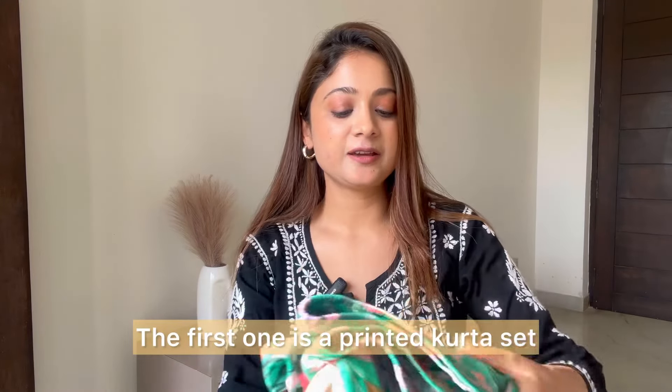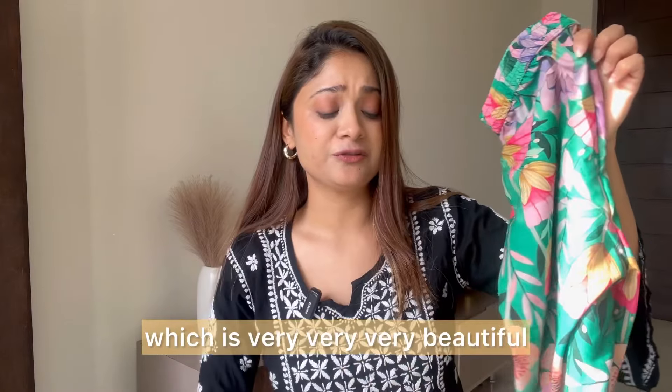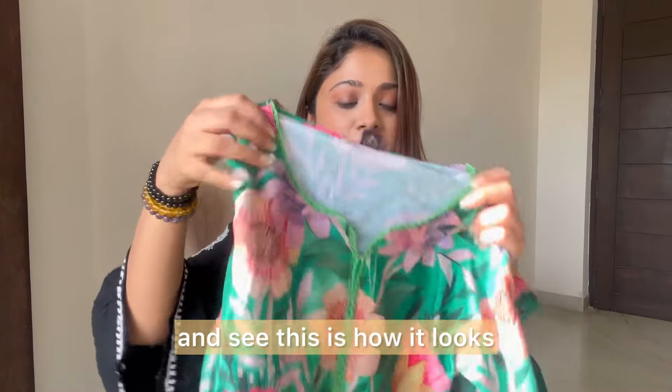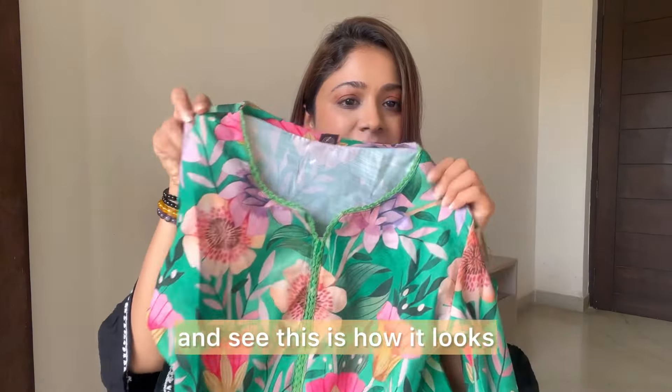The first one is a printed kurta set which is very beautiful. The quality is amazing — it's not that georgette polyester type. It's very comfortable for summer, the fabric is good, everything is good. It comes with a pant and a kurta, and I can guarantee you cannot beat the price.